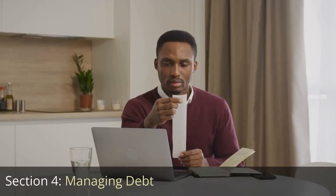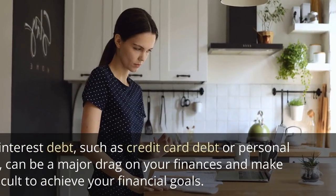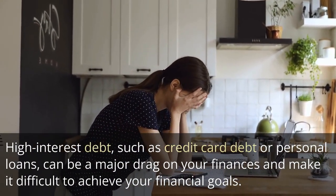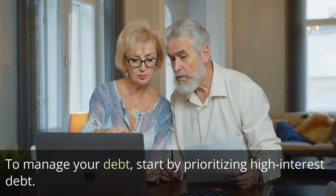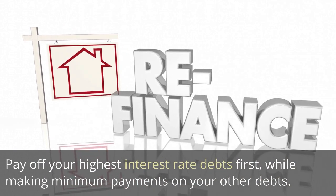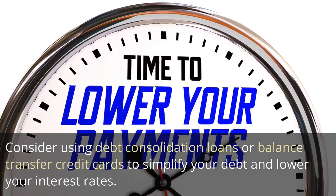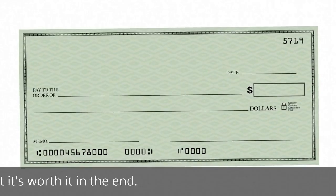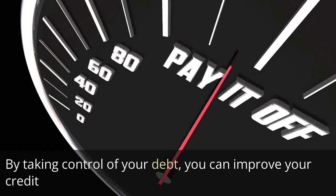Section 4: Managing Debt. Managing debt is an important part of managing your money effectively. High interest debt, such as credit card debt or personal loans, can be a major drag on your finances and make it difficult to achieve your financial goals. To manage your debt, start by prioritizing high interest debt — pay off your highest interest rate debts first, while making minimum payments on your other debts. Consider using debt consolidation loans or balance transfer credit cards to simplify your debt and lower your interest rates. Finally, be patient and persistent. Paying off debt takes time, but it's worth it in the end. By taking control of your debt, you can improve your credit.